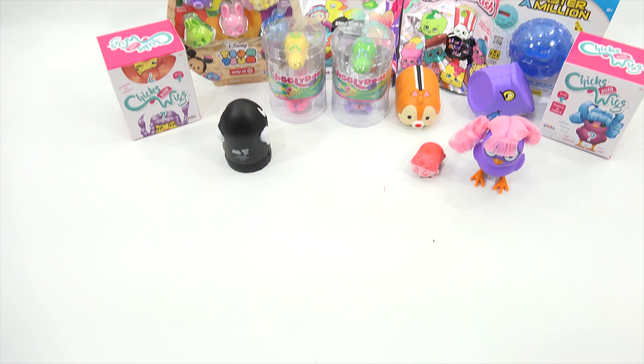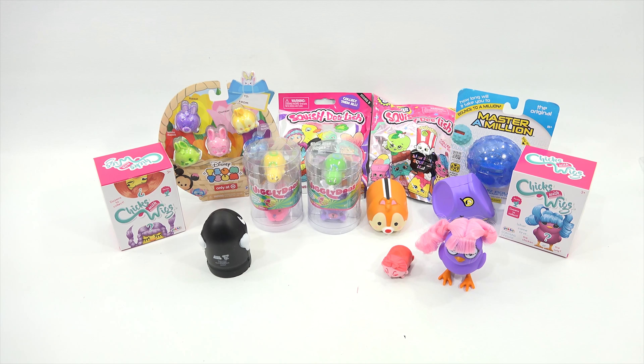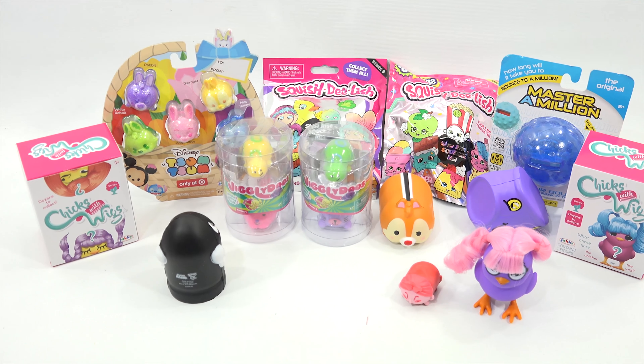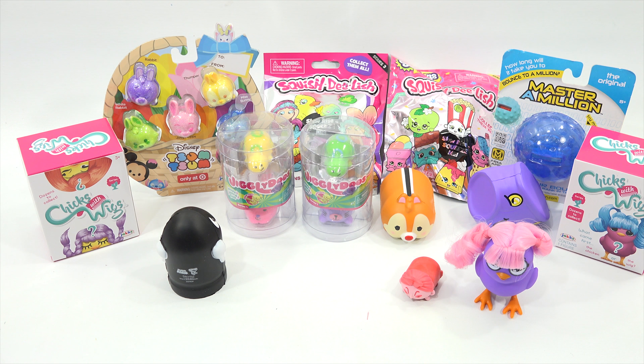Look at that — it makes a nice Easter display! Thanks again to Jack's Pacific for sending these toys so we could check them all out on video. We feel very lucky and appreciate it. Hopefully you enjoyed the video — we had fun making it. Check the description and we'll put as much information as possible to find these toys. Happy Easter!